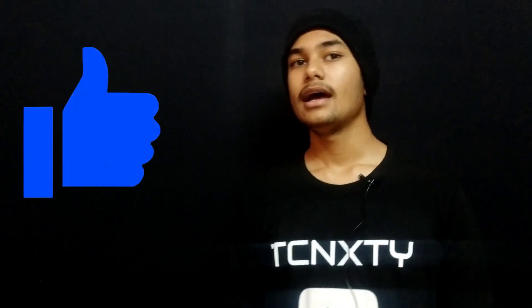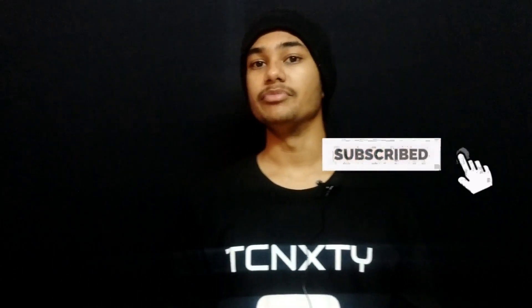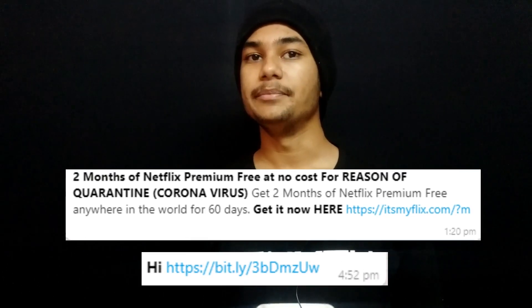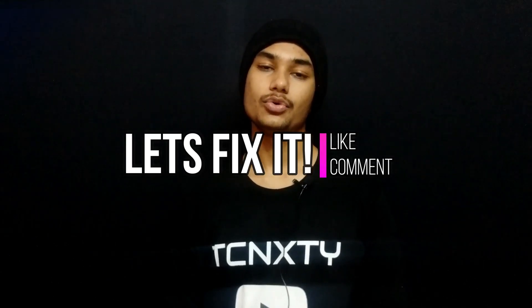Hi guys, this is Adnan Ahmad and you are watching Technoxity. In today's video, we are going to discuss an issue with your WhatsApp. The issue is your WhatsApp is sending random messages — random links with Netflix subscription links and also a link with a 'hi' to random people. This all started with a link and I'll explain how you guys can fix this in this video. Make sure to watch completely and let's roll the intro.